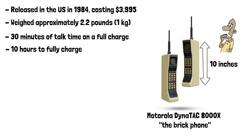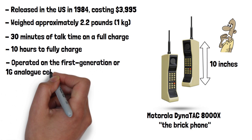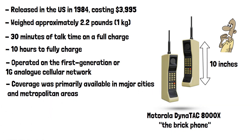Getting a signal to make your 30 minutes of calls wasn't easy either. The Dynatac 8000X operated on the first generation or 1G analog cellular network and the infrastructure was in its infancy. Coverage was primarily available in major cities and metropolitan areas. Rural and less populated areas had little to no mobile phone coverage. If you were in a developing country, chances are you wouldn't get a signal anywhere in the entire country.